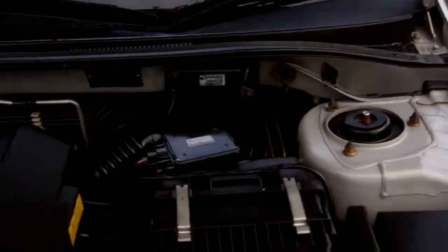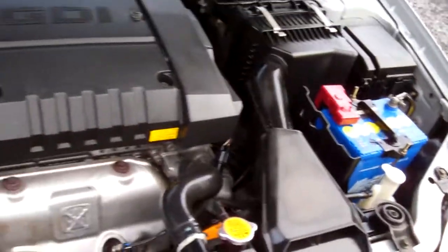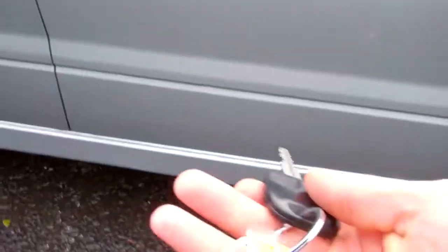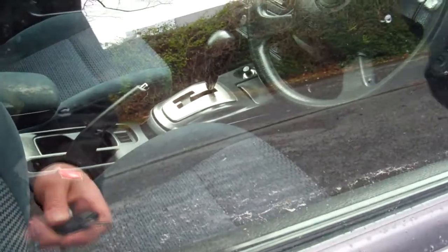Here we have your 1.8 litre Mitsubishi GDI engine, cheap and economical. There's cambelt info here — I'd assume it was replaced at 48,000 K's, which is a good thing. Got a spare key, central locking tied in with keyless entry.